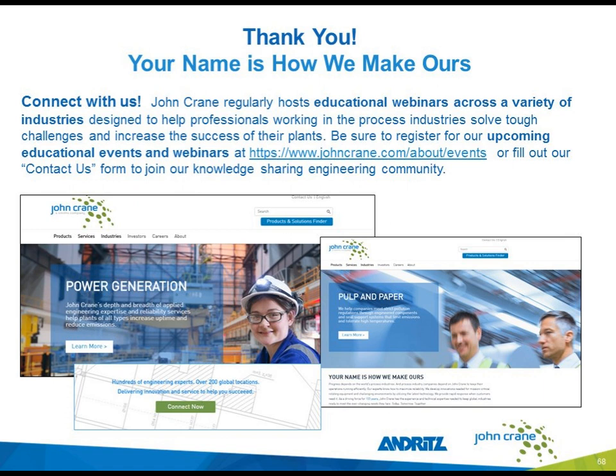I think that was a great presentation. I want to thank UC and Mark from John Crane and also Alex from Andritz. I am appreciative of everyone who attended today. Thank you very much from Pumps and Systems. The presentation will be available next week at pumpsandsystems.com/webinars. Thank you very much, and with that I end today's webinar.